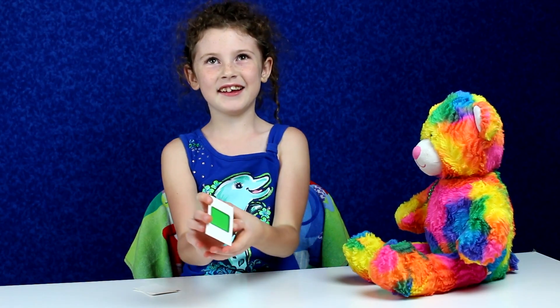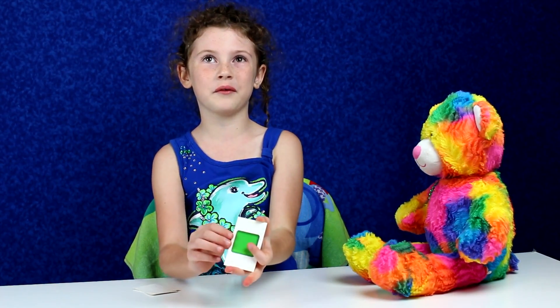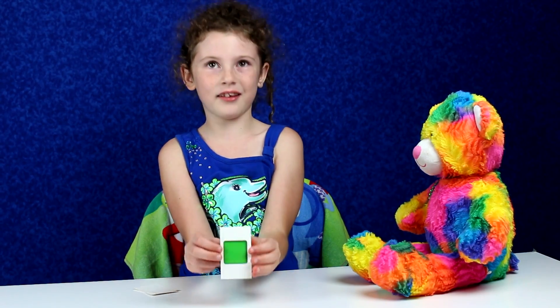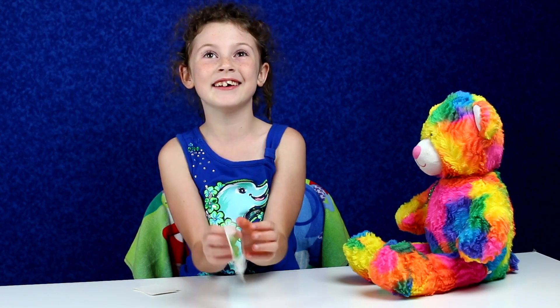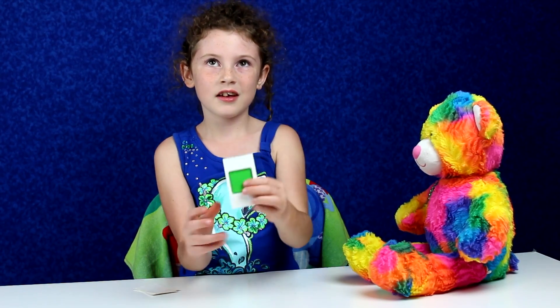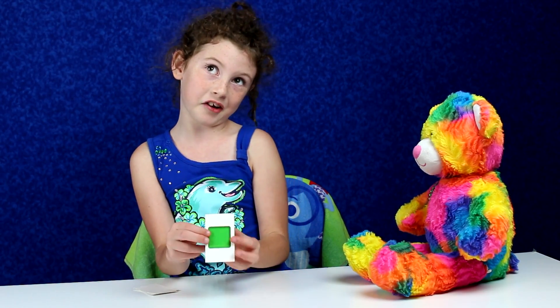Green! I used to like green. I got a green bed when I was like four years old for my birthday. I loved it so much. I still have it today. Do you know anything that's green? I'm going to think of some things that are green too.